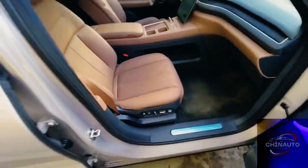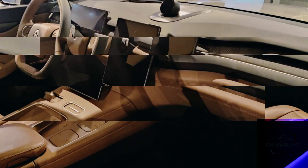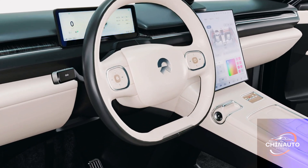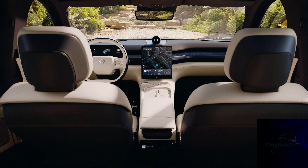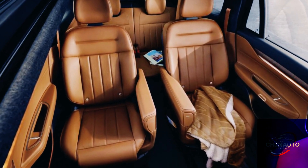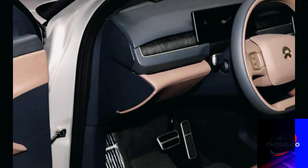NIO's design philosophy focuses on creating a clean, clutter-free environment with minimal physical buttons and an emphasis on digital interaction. The center console is dominated by a large 11.3-inch touchscreen, which acts as the nerve center for the vehicle's infotainment system. This display is accompanied by a 9.8-inch instrument cluster for the driver. One of the standout features of the ES8's interior is the NOMI AI Assistant, a friendly, voice-activated system that can perform tasks ranging from controlling the air conditioning to finding a nearby restaurant. NOMI adds a layer of convenience and futuristic charm, as it interacts with both the driver and passengers in a conversational tone.